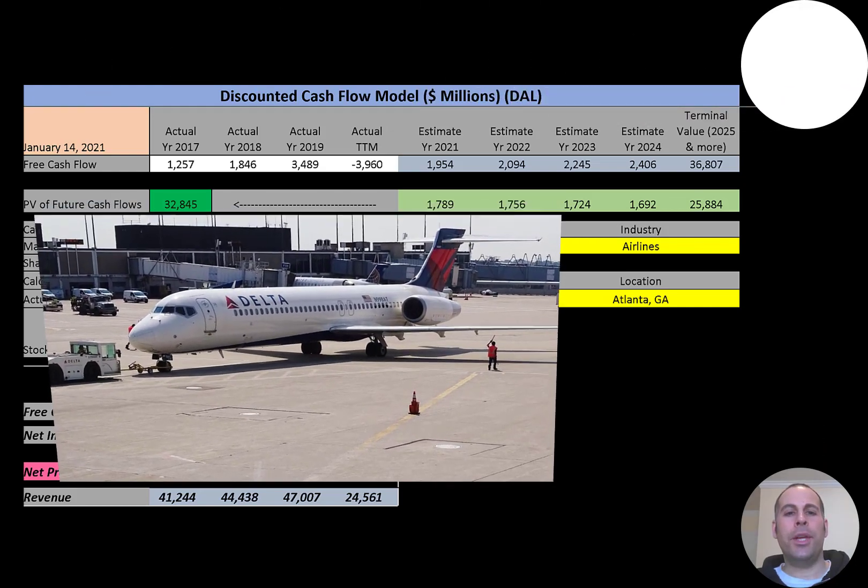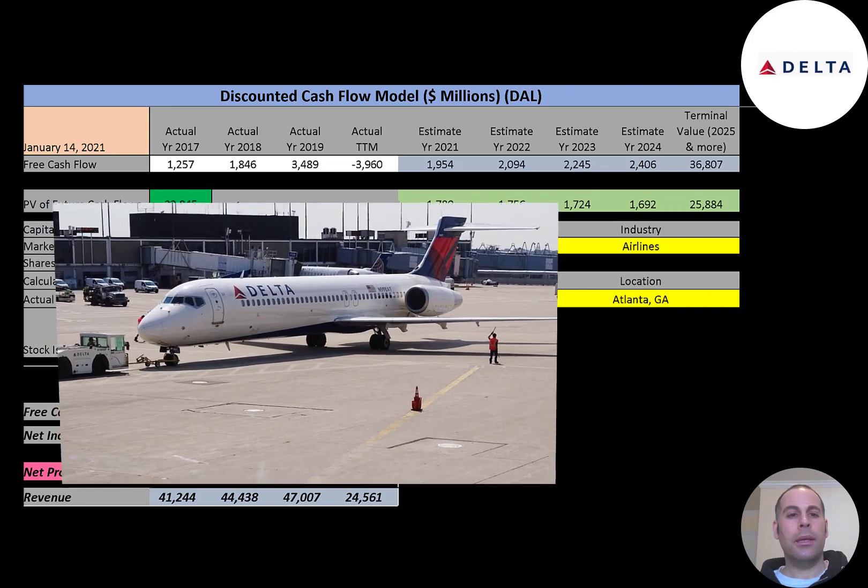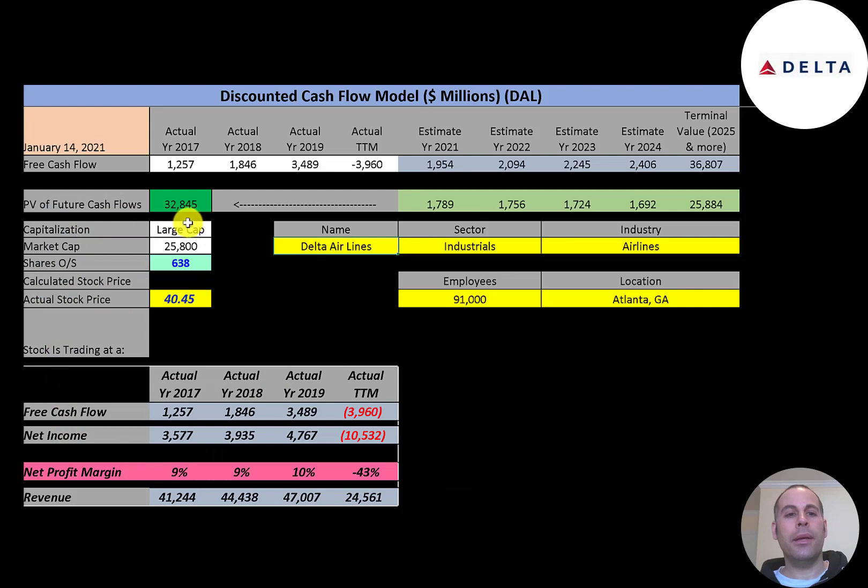Delta is one of the major airlines in the United States; its headquarters are in Atlanta, Georgia. The airline along with its subsidiaries and regional affiliates including Delta Connection operate over 5,400 flights daily and serve 325 destinations in 52 countries on six continents. Delta is a founding member of the SkyTeam airline alliance and has nine hubs, with Atlanta being its largest. It's ranked second among the world's largest airlines in terms of passengers carried, revenue, and fleet size.